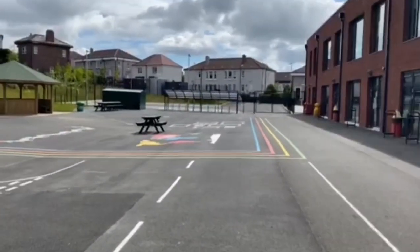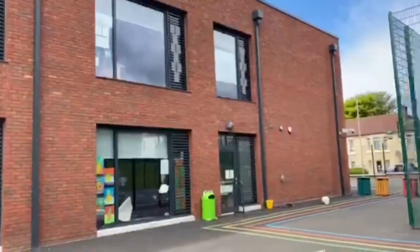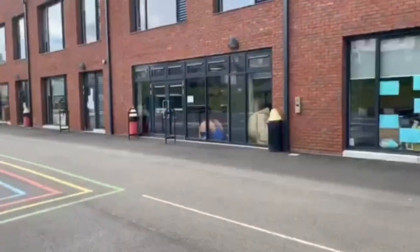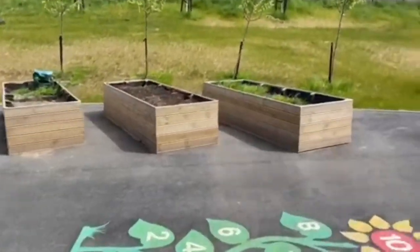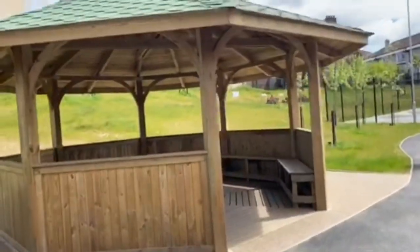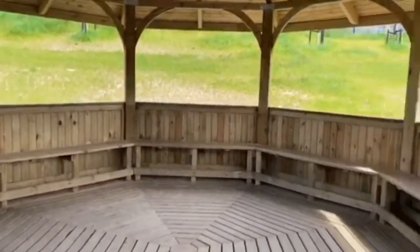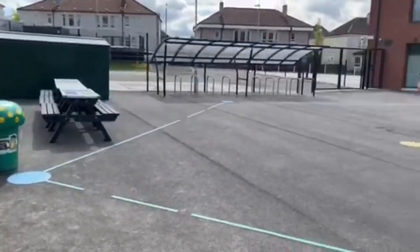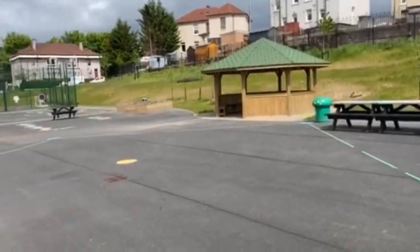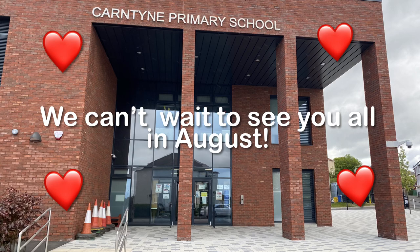Here is our outdoor classroom. The teacher will bring you out as part of the tradition of outdoor learning. Thank you for coming on our tour. We can't wait to welcome you to Quarantine Primary. Thank you.